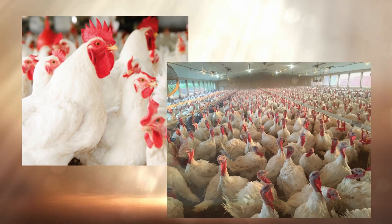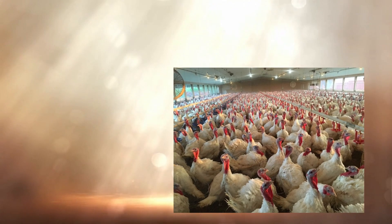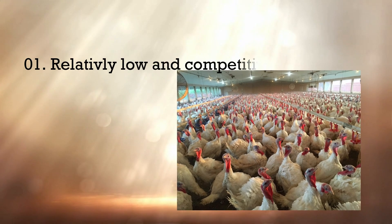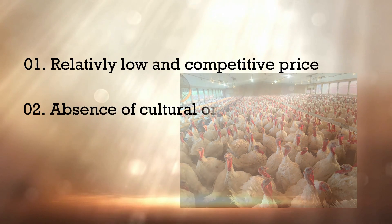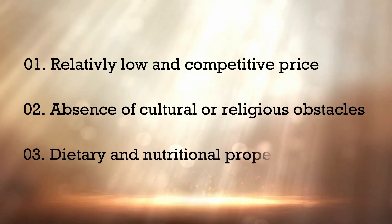Poultry meat has very big demand throughout the world because it has a relatively low and competitive price, absence of cultural or religious obstacles, and good dietary and nutritional properties.